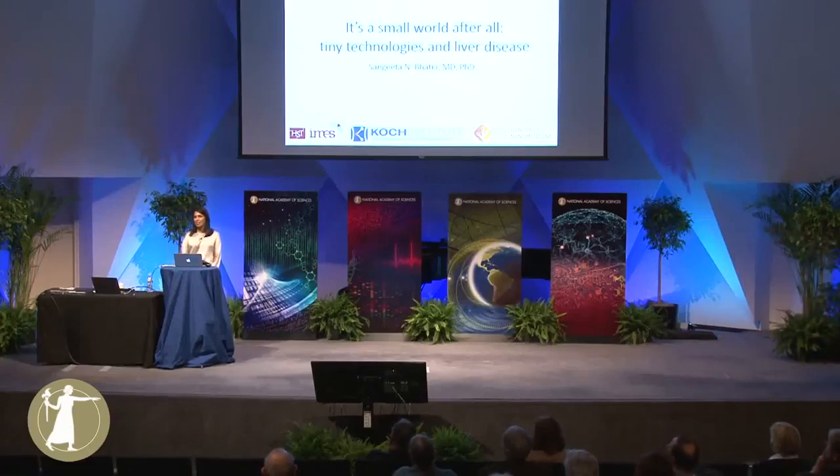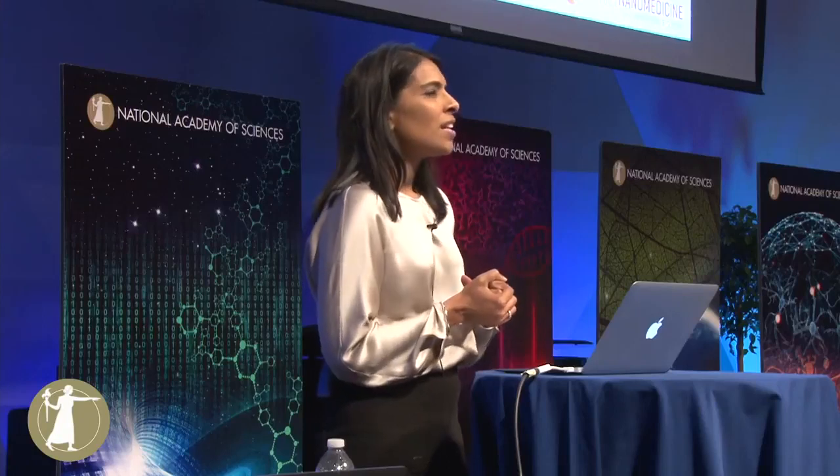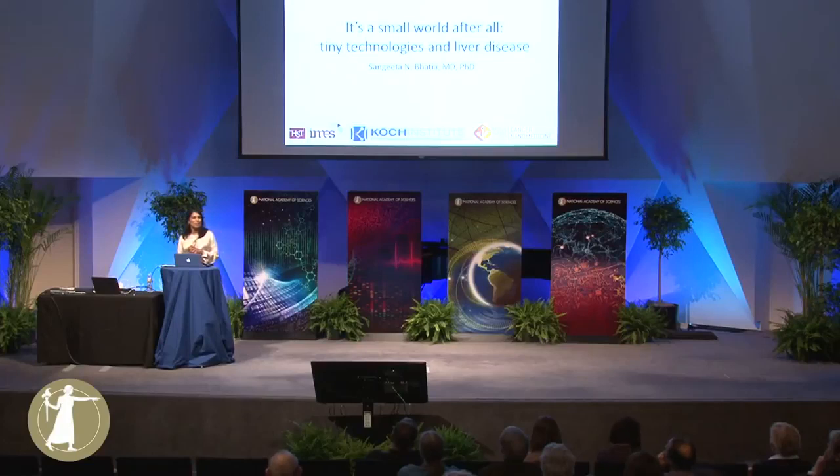Hello, everyone. It's a real honor to be here today. Like Gigi, I was going to start with a little bit of my story. So I was born in Boston. I'm the daughter of Indian immigrants. And growing up, the conversation in my household was not so much what are you going to be when you grow up, but are you going to be an engineer, or a doctor, or an entrepreneur? And so my father actually pointed me in the direction of an emerging field at the time, biomedical engineering. I went off to college, and by the time I got to graduate school, the first year of graduate school, I fell in love with the liver. And so what I'm going to tell you today is sort of an engineer's love story about the liver.